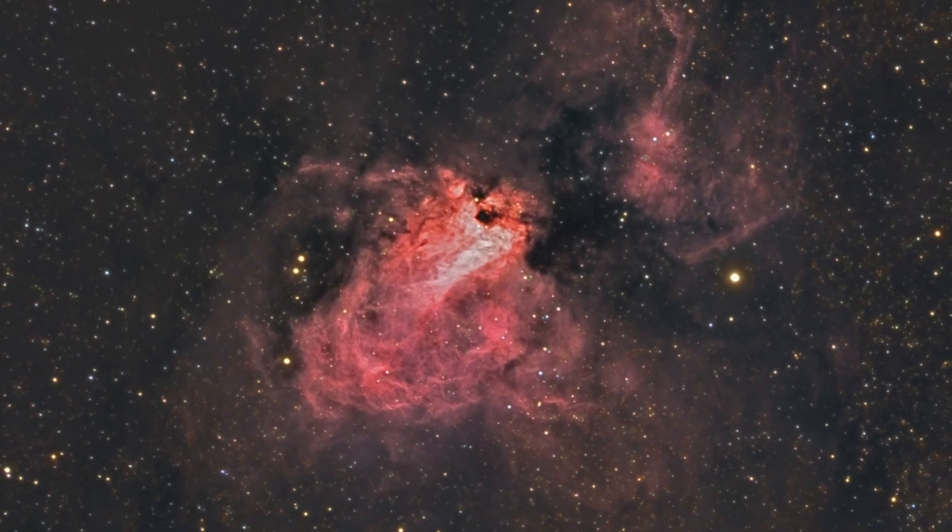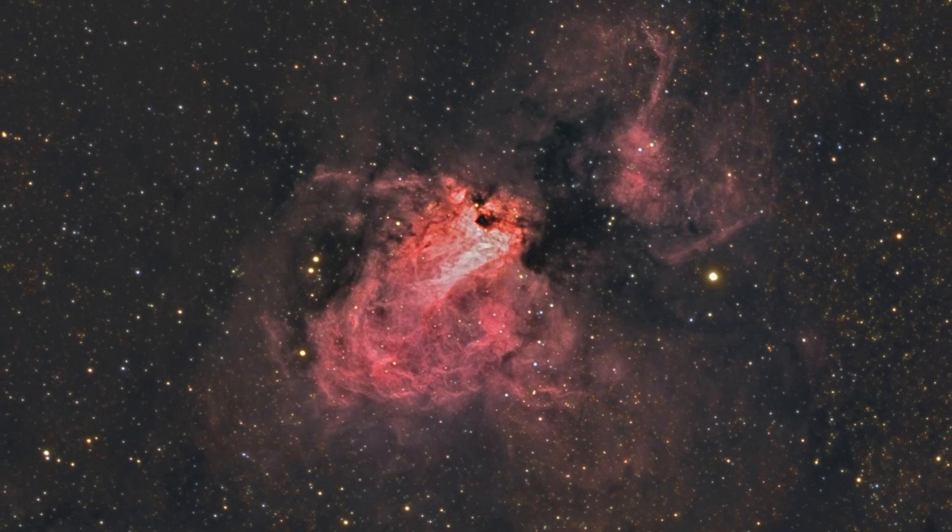The Omega Nebula, also known as the Swan Nebula, is a complex emission nebula. It's one of the brightest and most massive star-forming regions in our galaxy visible from Earth. It's 5,500 light years away from us — a glowing cloud of ionized hydrogen gas energized by the intense radiation from young hot stars embedded within it. The best viewing time is around midnight on June 25th when the sky is the darkest and Sagittarius is highest in the southern region.